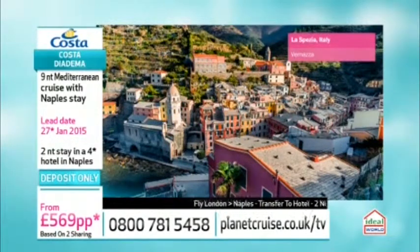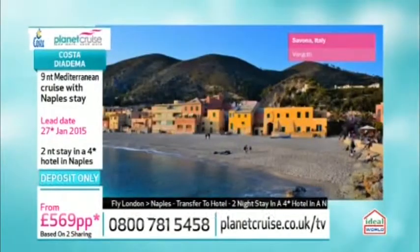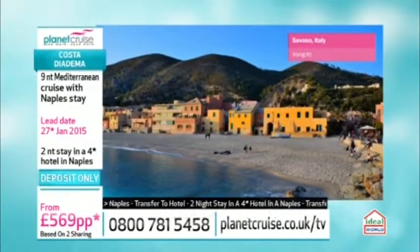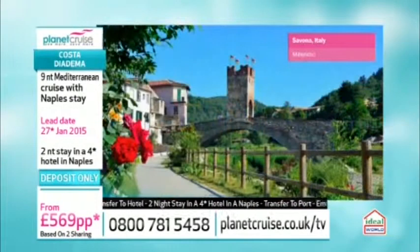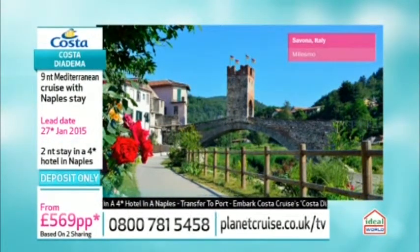Next is Savona — a great location with the Ligurian Alps behind it. From here you can easily reach Nice, Monaco, Portofino, and Genoa. Lots of different things are within easy distance of Savona.